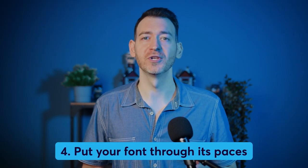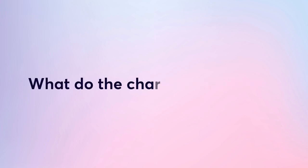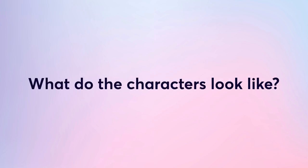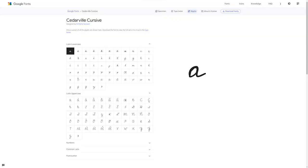Always choose an easy-to-read font for longer copy. Step four: put your font through its paces. Before you commit to a font, see how it looks in all its different forms, sizes, and weights. The weight of a font determines how thick or thin the lines are. Check how it looks in different sizes, uppercase and lowercase, italics, and bold. Also check that numbers and punctuation are easy to read. For example, the font Cedarville Cursive is a beautiful handwritten script, but you may not like the uppercase G or its simple plus icon used as an ampersand.